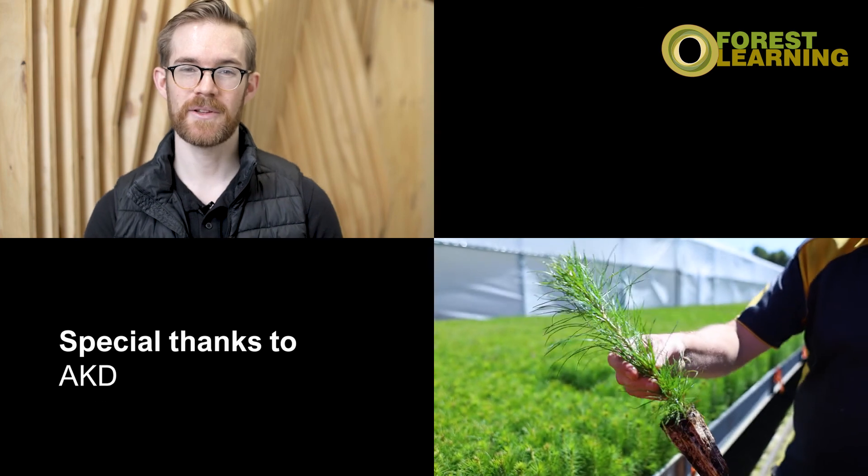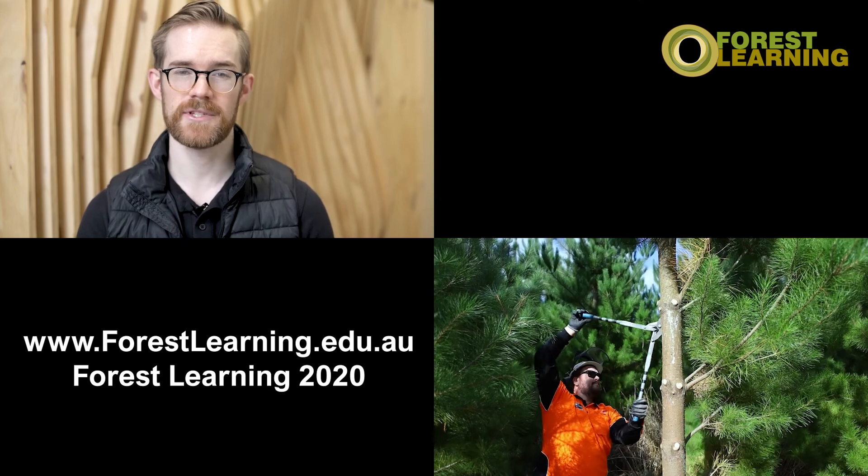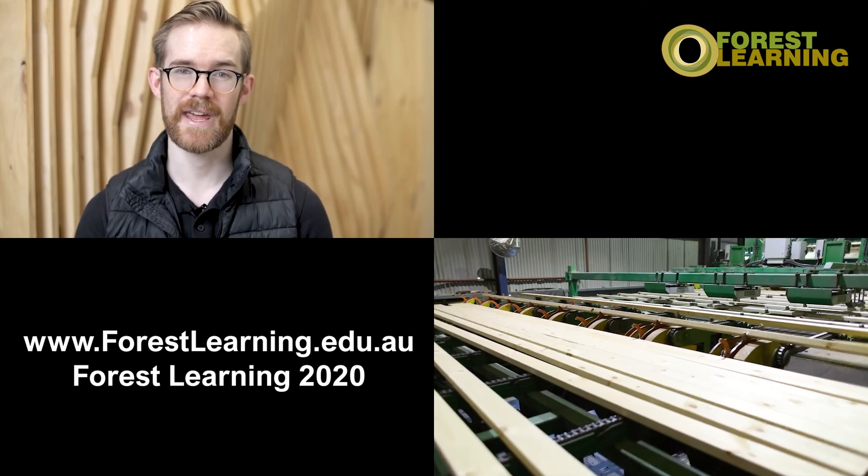If you're interested to learn more about wood, trees and the forest learning program, make sure to visit the website at www.forestlearning.edu.au. See you next time!